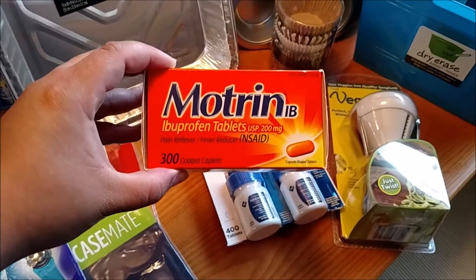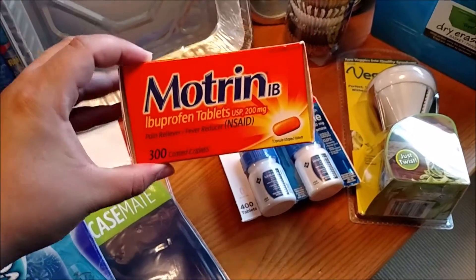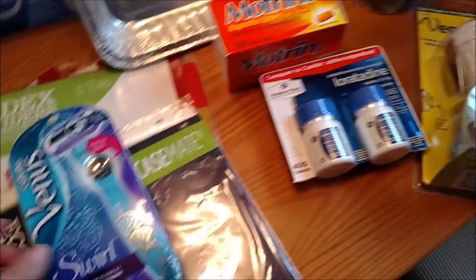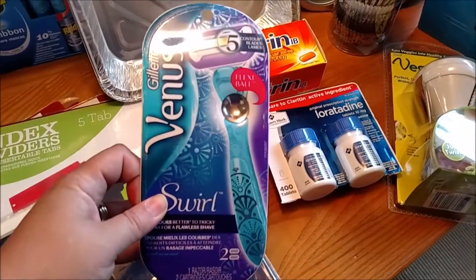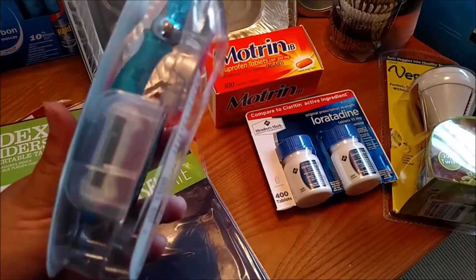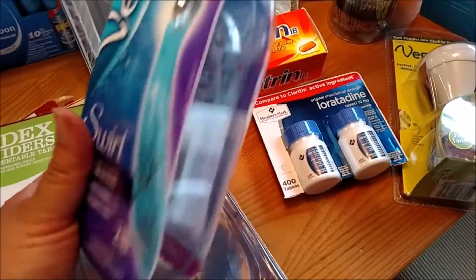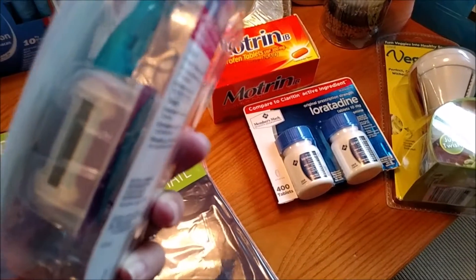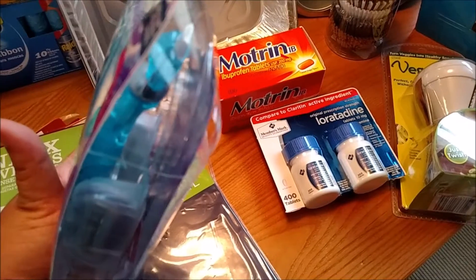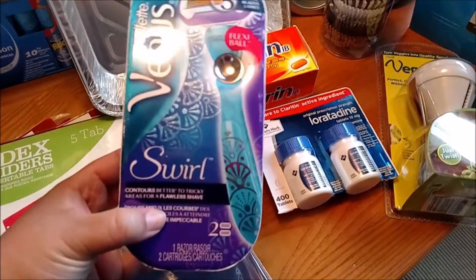I picked up some Motrin — again I think this was maybe $13 — I picked this up at Sam's Club because we needed more. I also picked up a new razor, the Venus Swirl. I hate to spend the money on a big pack of six or eight heads at once — they are really nice and last a long time, but it's so much money to invest. This was about $12 and it came with two heads and one of the shave sticks.